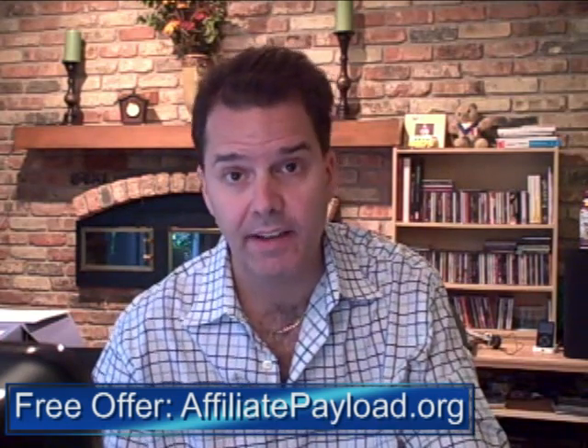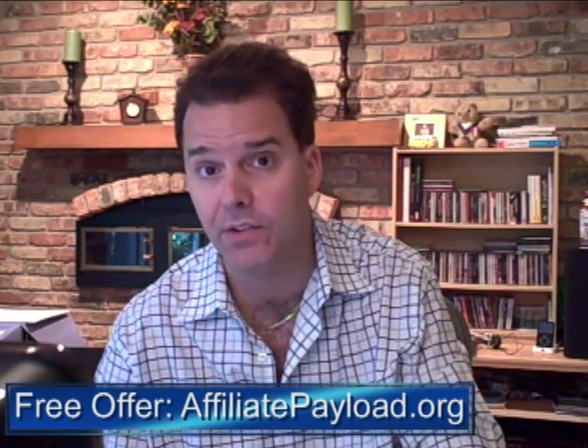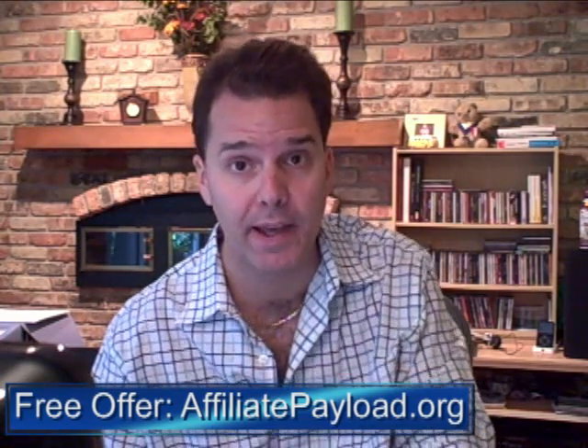Hello, this is Brian Johnson, and I have a new product I want to tell you about that's coming out on the 19th of August, and it's by Alex Goad. Alex has been responsible for creating a number of quality products that have sold through ClickBank.